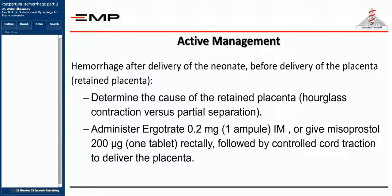Now you diagnose the case of postpartum hemorrhage — what is your active management? There are two scenarios: hemorrhage after delivery of the neonate and before delivery of the placenta, and hemorrhage after delivery of the placenta. If there is a retained placenta inside, these are two distinct conditions requiring different management approaches.